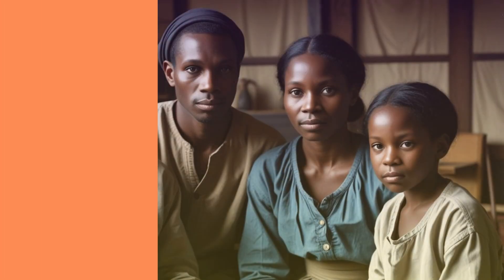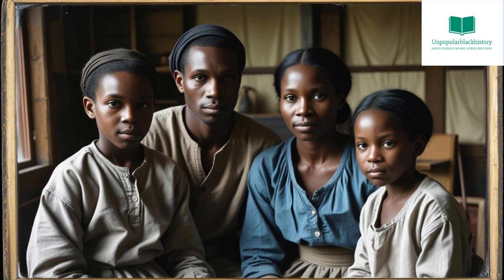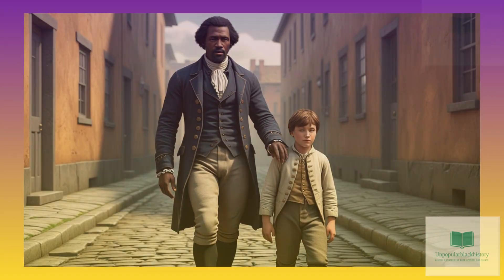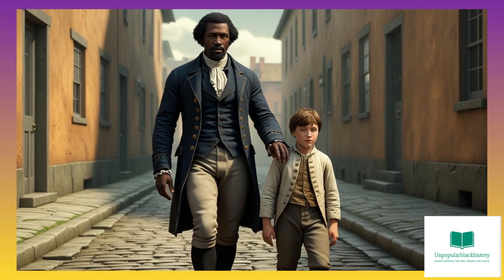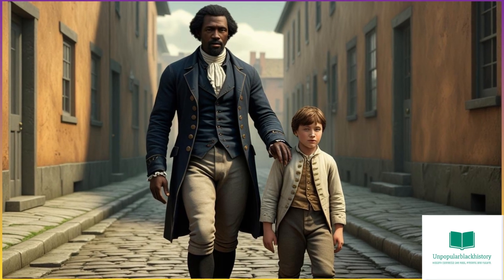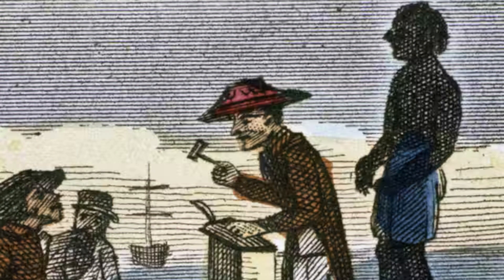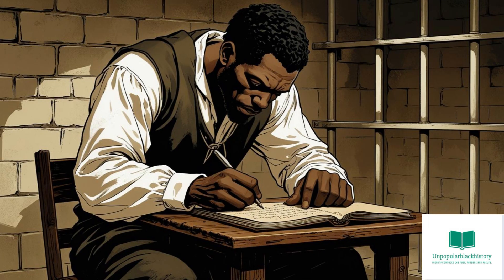Benjamin Thornton Montgomery was born into slavery in Loudoun County, Virginia, in 1819. As an enslaved man, he served as a companion to his enslaver's son, who taught him how to read and write. In 1836, Montgomery was sold to Joseph E. Davis, who was the older brother of future Confederate president Jefferson Davis. There, he improved his literacy and developed skills as both a mechanic and a surveyor.